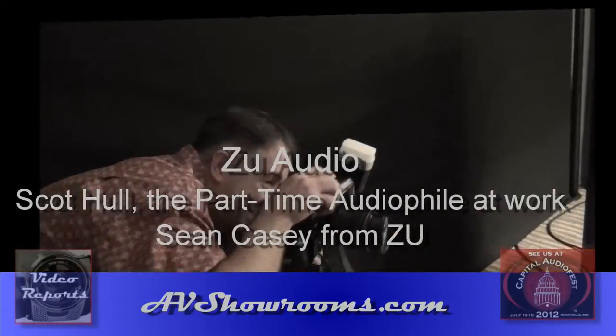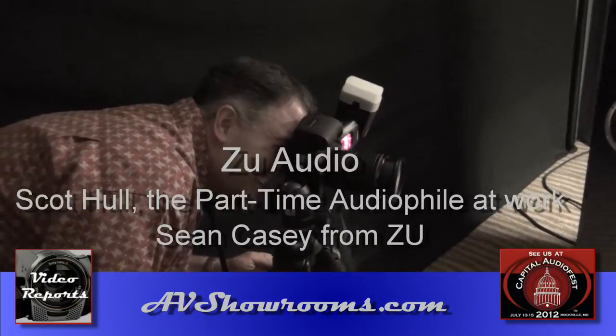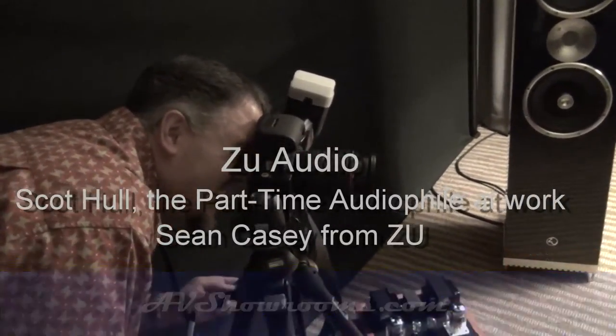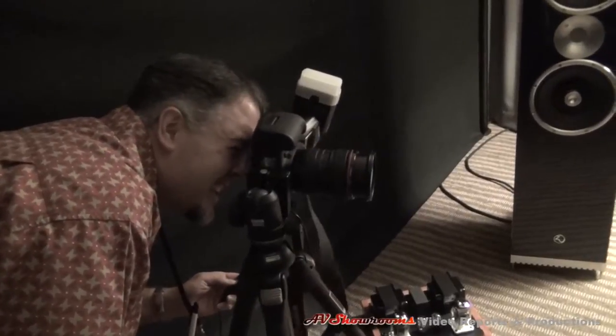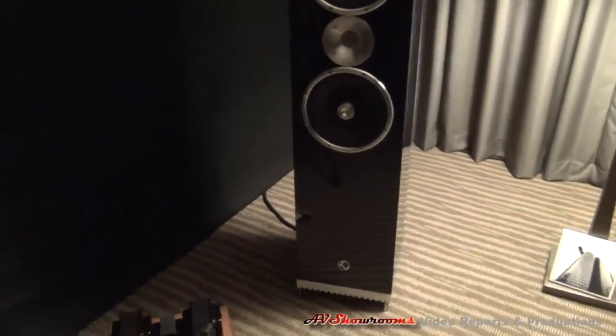The master at work. Part-time audiophile Scott Hall, photographer extraordinaire, in the Ziva Audio Room at the Capitol Audio Fest.